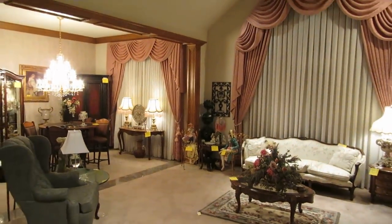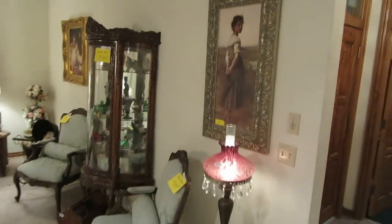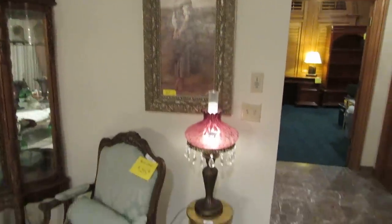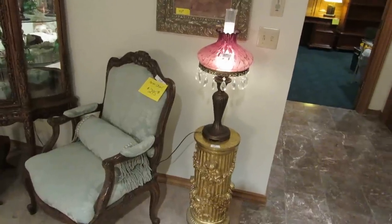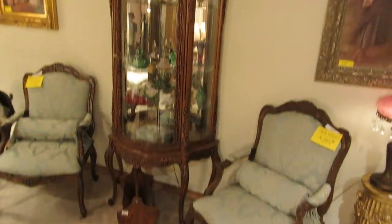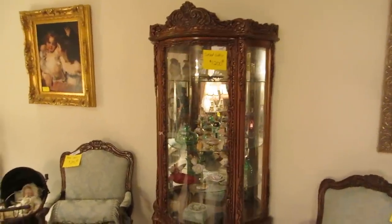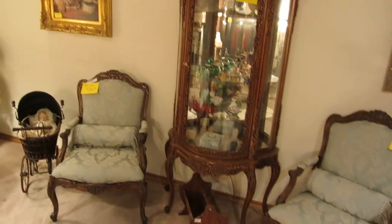Now we're in the formal living area. There are lots and lots of pictures and artwork — some of it is original art, some prints and frames. We have this matching pair of chairs, really pretty and well upholstered. We also have this little French cabinet. When she purchased it new, it was four thousand dollars. It has a little built-in lock and a light.